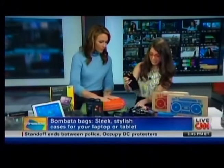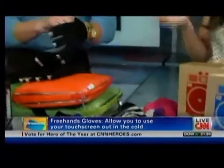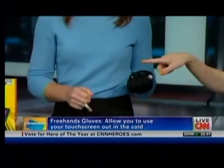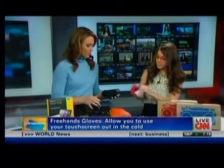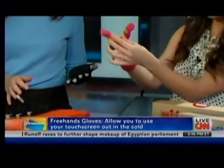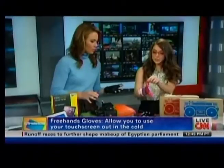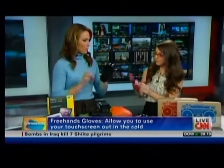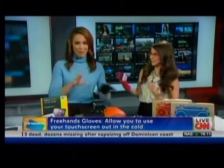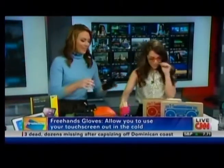Next are Freehand Gloves — great for people upgrading to a smartphone who can't touch the screen with regular gloves. These have conductive tips on the fingers so you can use your touchscreen or tablet. There's also a freeform option with little magnets that clasp on the back, giving you full finger access. They range from $18 to $35, or a cashmere pair for around $80.